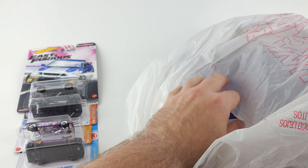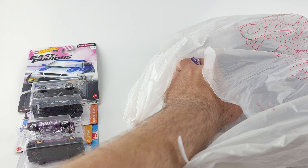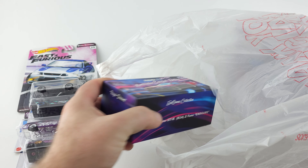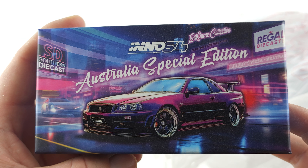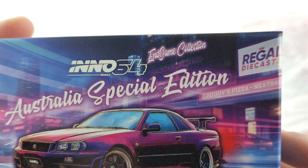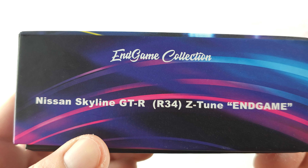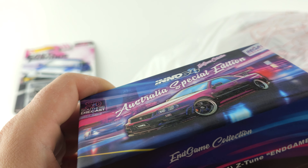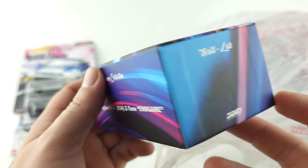Now we got an R34 Skyline Australia Special Edition — it's an end-game collection piece. I'm going to be doing a separate video on this car, but I'll give you guys a little sneak peek. That's all you get — you have to stay tuned for the video.